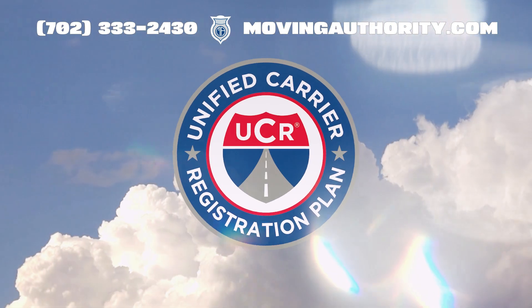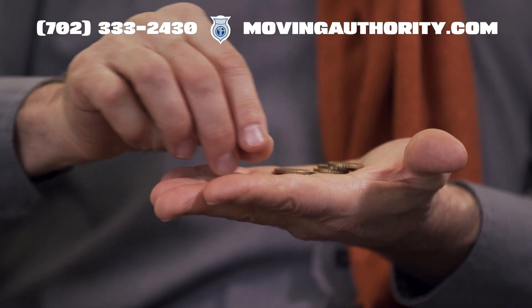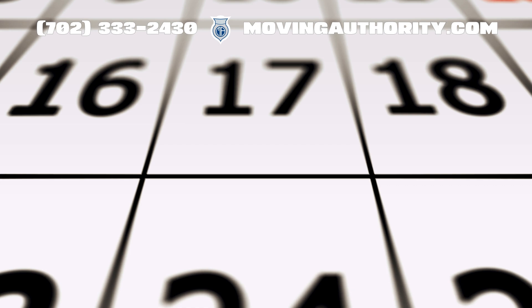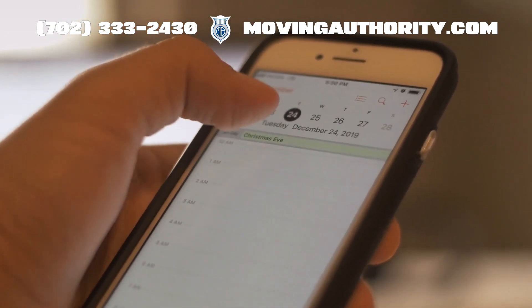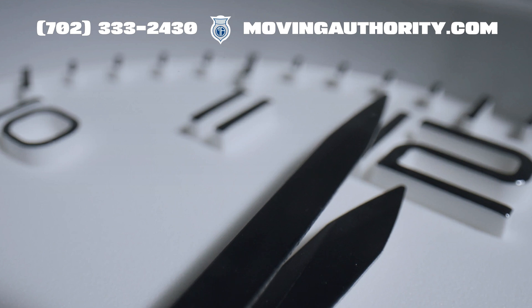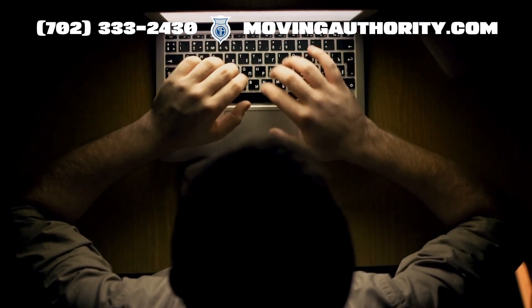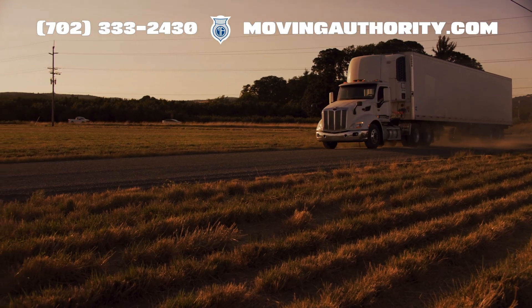Do not forget about the Unified Carrier Registration and paying the Heavy Vehicle Use Tax. Typically, it takes about 20 to 25 business days to get approved, but you should keep an eye on it to catch any possible issues early. Remember the biennial update requirement, which means updating your USDOT number every two years, even if your details have not changed.